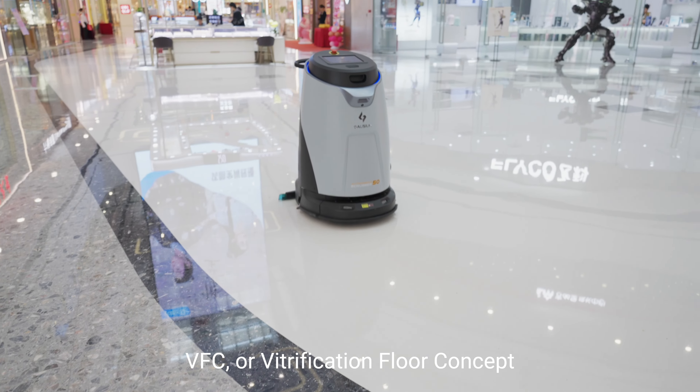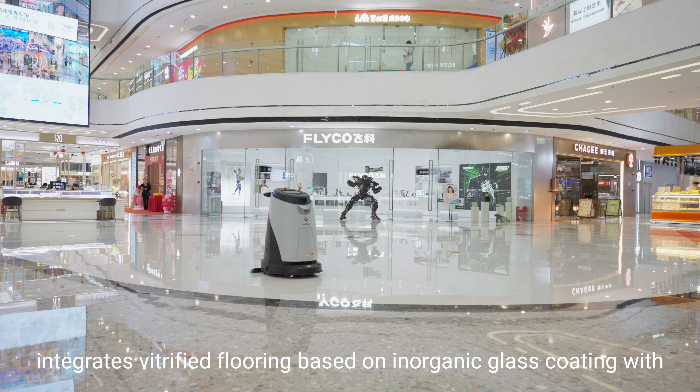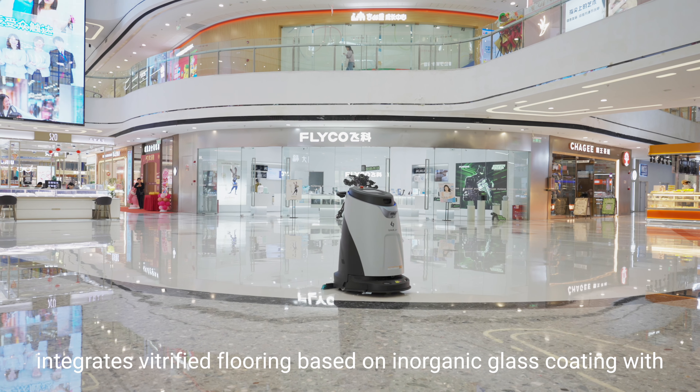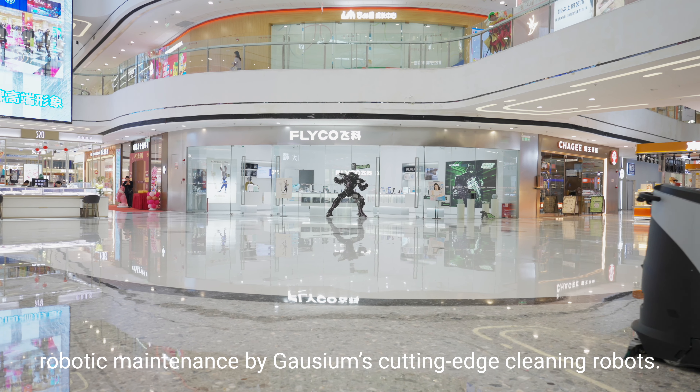VFC, or Vitrification Floor Concept, is Gauzium's floor maintenance solution that integrates vitrified flooring based on inorganic glass coating with robotic maintenance by Gauzium's cutting-edge cleaning robots.